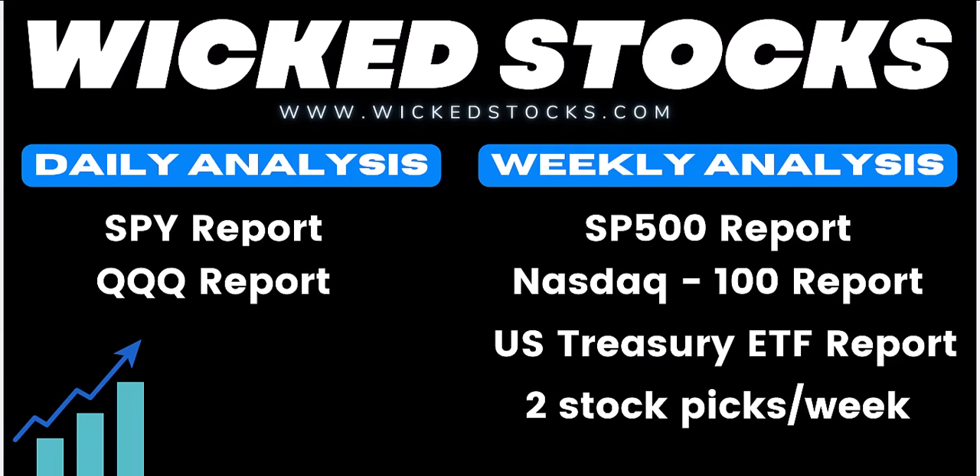Daily analysis in the SPY and the QQQ — that is the S&P 500 and NASDAQ 100 ETFs. Weekly analysis in the S&P 500 Index, the NASDAQ 100 Index, and the Long Bond ETF, the TLT. As well as two individual stock picks a week that you never see on YouTube, catering to the three to five week swing trader out to the three to five month near-term investor, always looking for 20% moves on those stock picks.